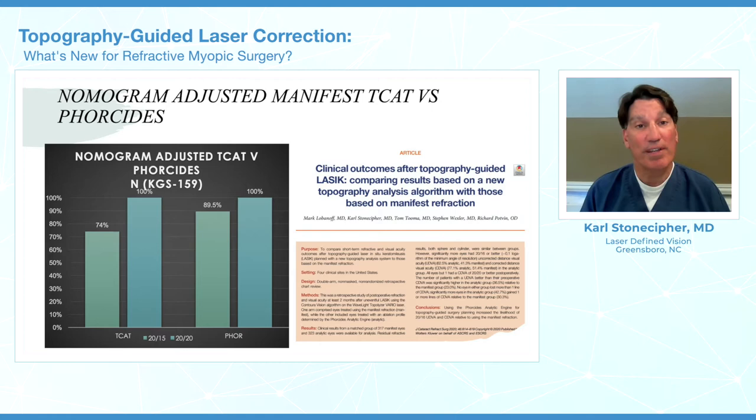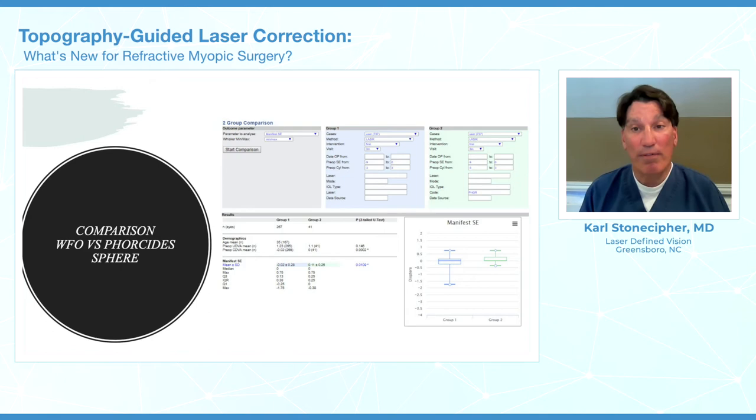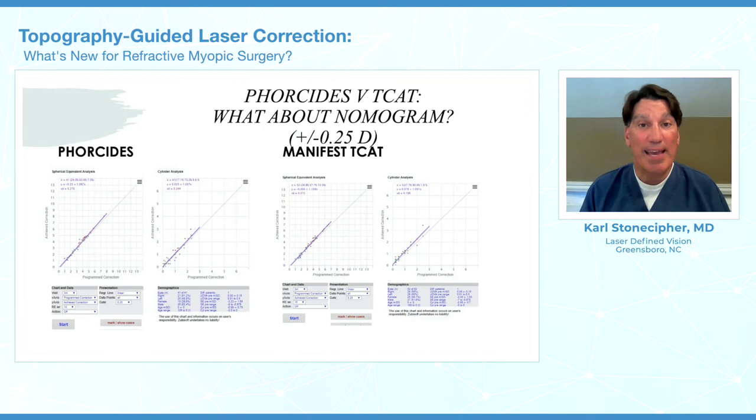We can now plug these numbers into our system without worrying about whether you have a totally normal cornea — maybe having a little asymmetry — and still get great results at the 20/15 or better level. When we compare to Wavefront Optimized, we get a tighter comparison. Every now and then we have to resort to Wavefront Optimized treatments, and I don't think that's bad. When we look at astigmatism at the plus or minus a quarter level, Four Cities is tighter and our R-squareds are better.